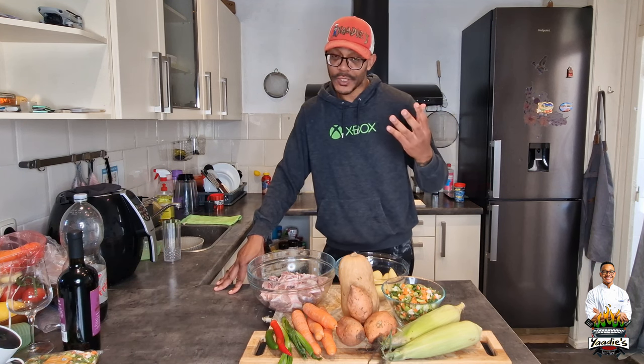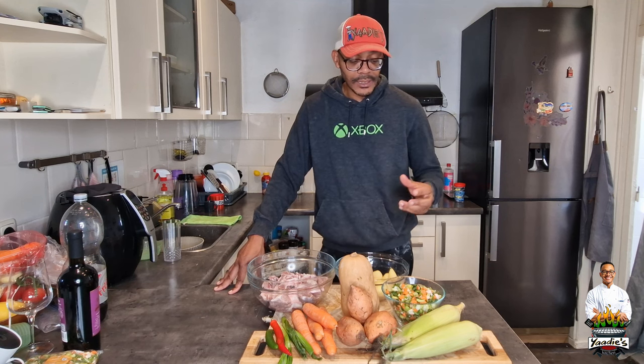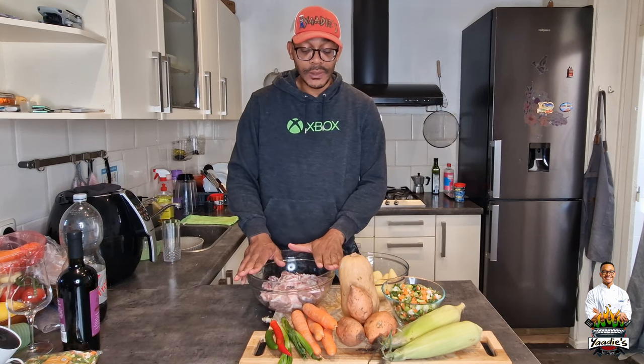So it's scallion, or spring onions. I'm using a little celery because I like the taste of it. Of course some carrots, garlic, and other herbs. And here I have my regular Irish potatoes already cut and ready. And of course we have the goat here.